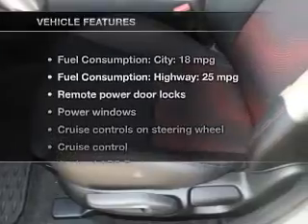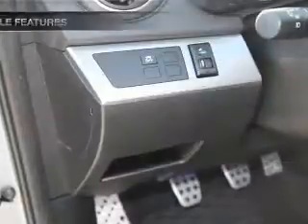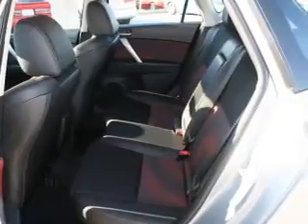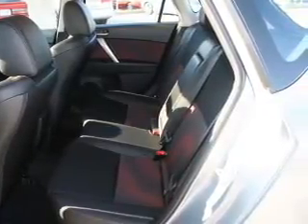And with these notable features, you won't want to miss out on the opportunity to own this amazing ride: keyless entry, leather seats, power door locks, power windows, cruise control, Bluetooth wireless, and an AM/FM stereo with a CD player. Call today to schedule a test drive.